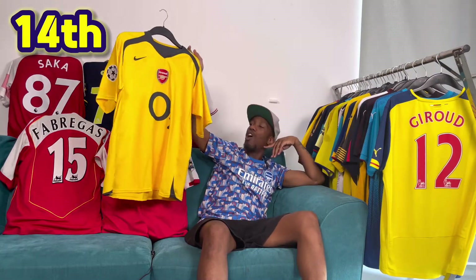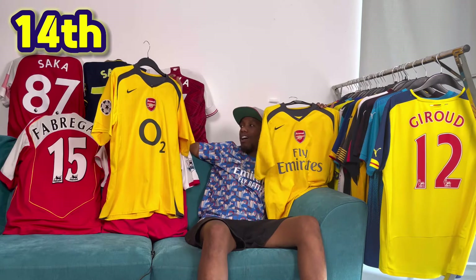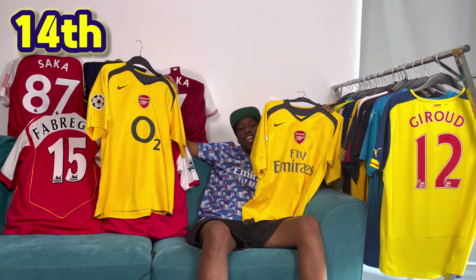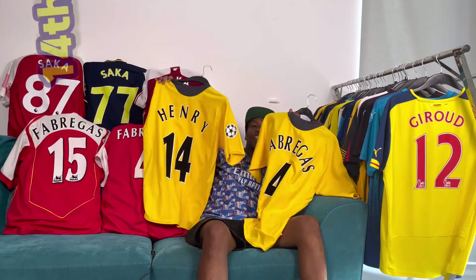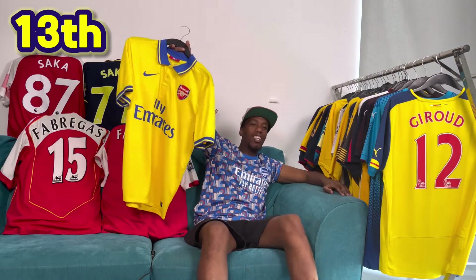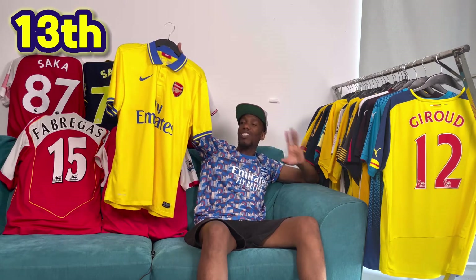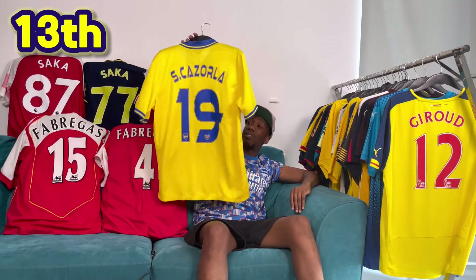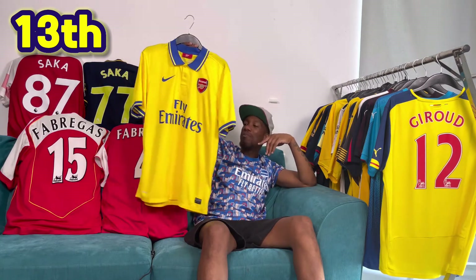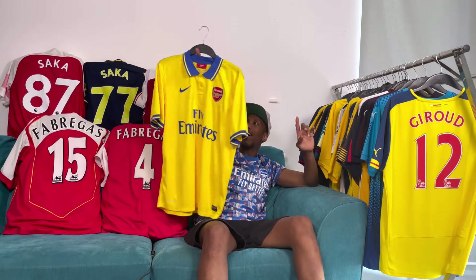In 14th, I've got the 05-06 away. I know you're probably thinking this is essentially the same as the previous one, but I just think the O2 sponsor works ever so slightly better on this one, and this one's got Henry on the back. In 13th, I've got the 13-14 away shirt — really nice shirt. I quite like the collar and the button-up. This is the last away kit that Nike made for us. Love the name set and the cup font on the back. This was the last good kit for quite a long time before Puma took over.